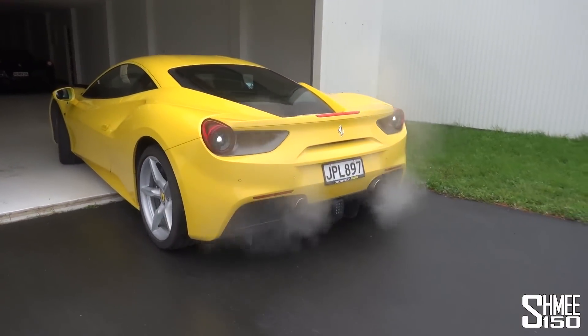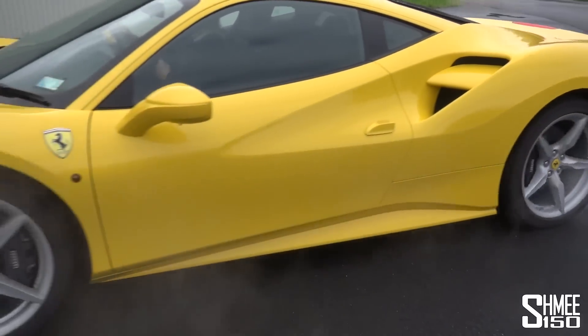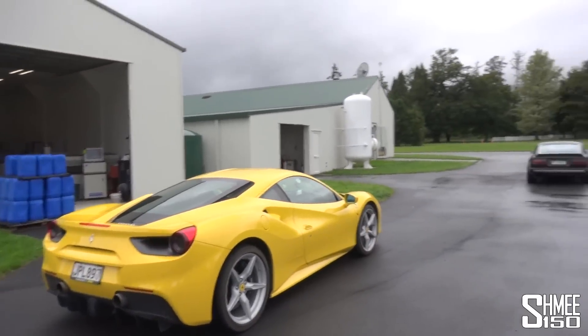The 488 is emerging from the garage. David has very kindly just invited me to go for a lap or two with the 488 around the track. So we've seen it from the air, we just went for a quick run around in a ute to have a look and scope it out a little bit.